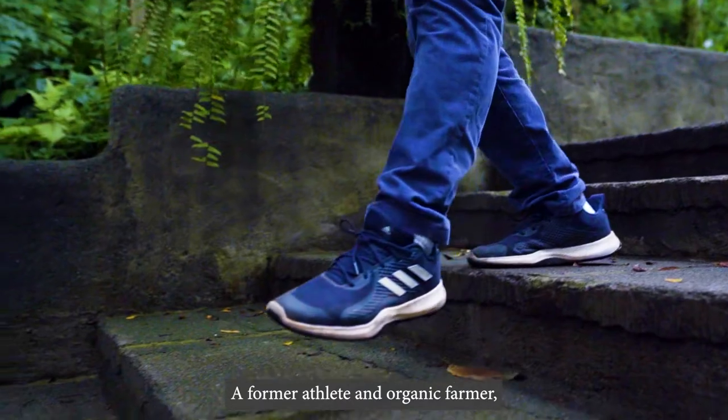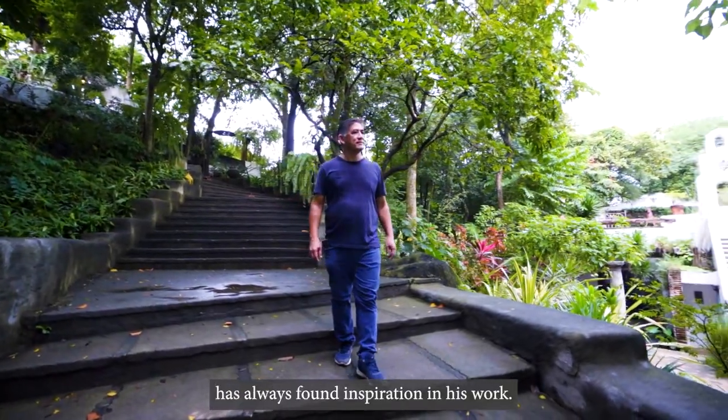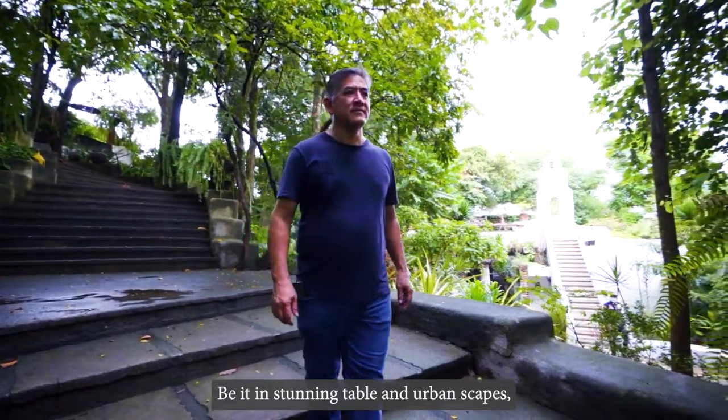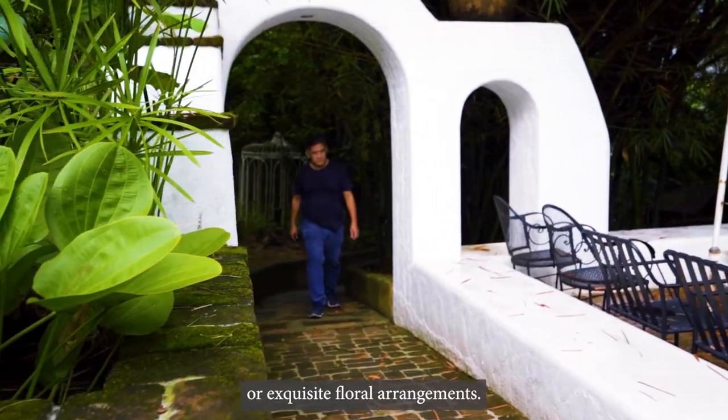A former athlete and organic farmer, artist Gerardo Orjejo Jimenez has always found inspiration in his work, be it in stunning table and urbanscapes, still life sceneries in restaurants, or exquisite floral arrangements.